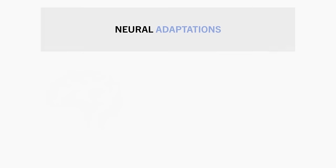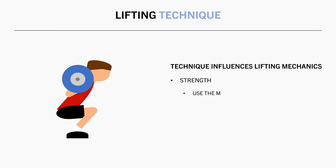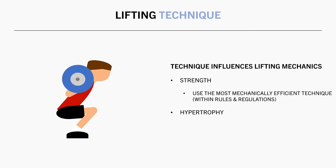Furthermore, lifting technique also plays a significant role in our lifting performance. Changing our lifting technique can influence the biomechanical leverages of the lift and in turn influence how much load we can use. For strength athletes, they want to use the most mechanically advantageous technique within the constraints of the rules to lift the most weight possible. However, for hypertrophy training, we aren't necessarily trying to lift the most weight possible; we are trying to maximally stress the target muscle group.